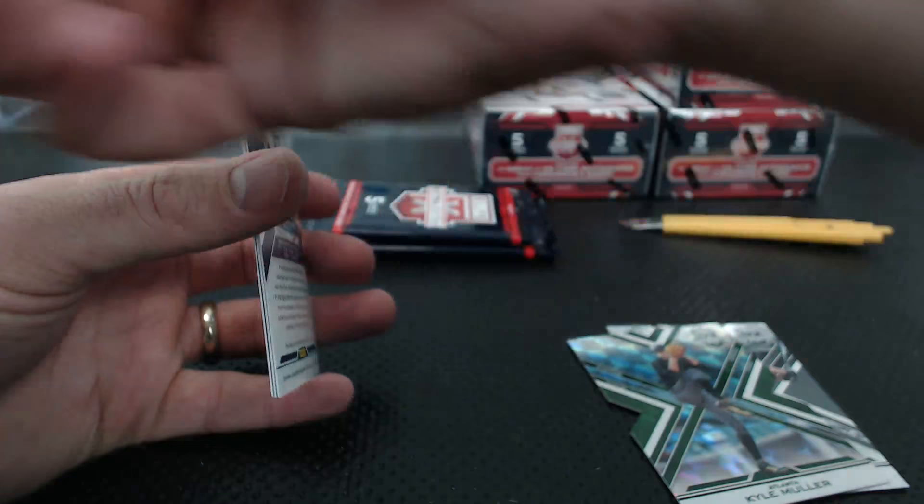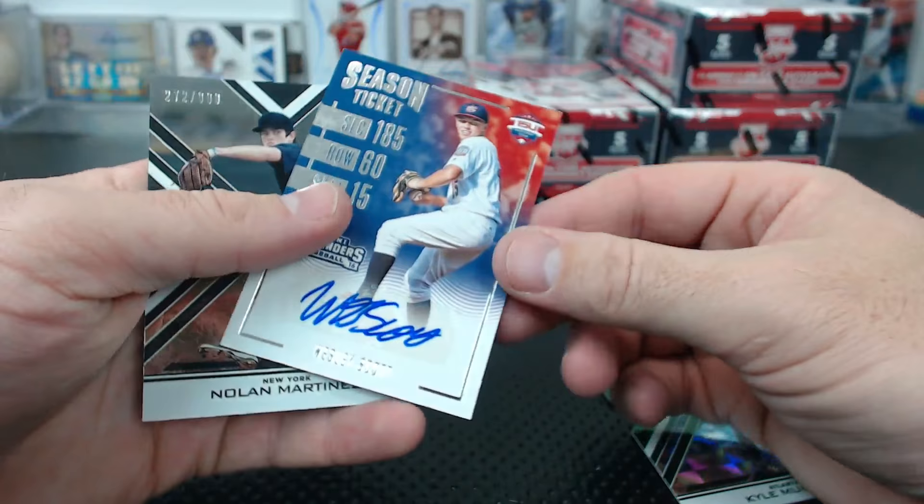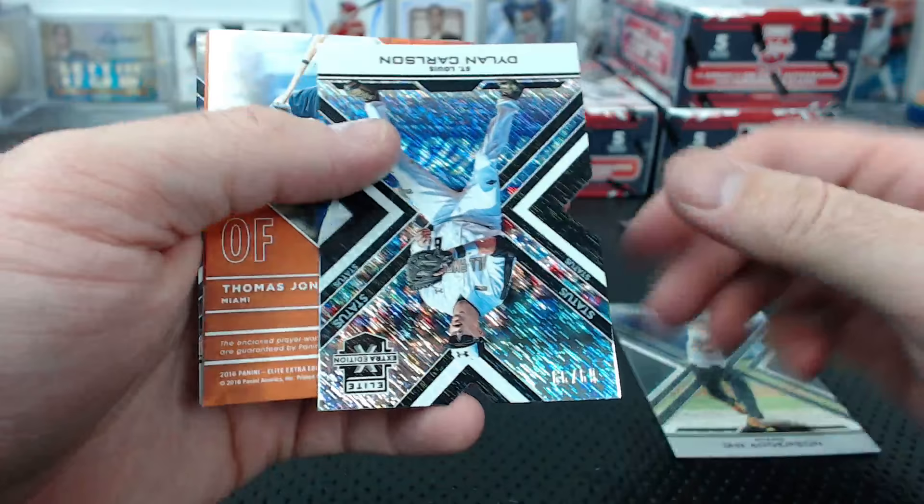Cole Staub to 149. Mario Feliciano to 100 autograph - for guess who - Milwaukee! Wesley Scott 15 and under ticket auto. Nolan Martinez to 9.99. Ian Anderson to 9.99, Dylan Carlson to 99 die cut.